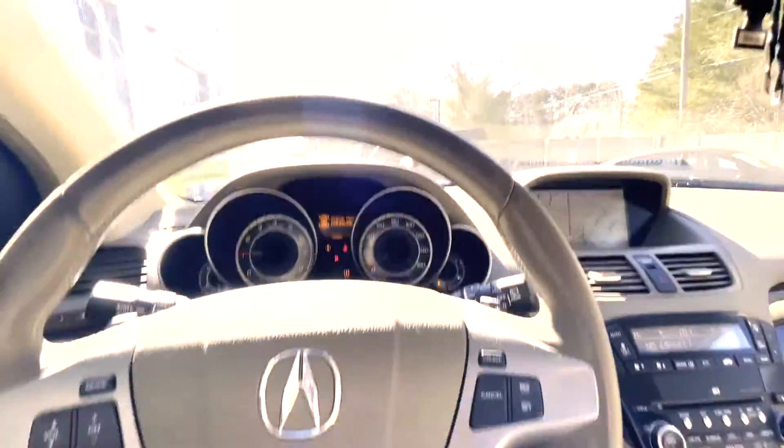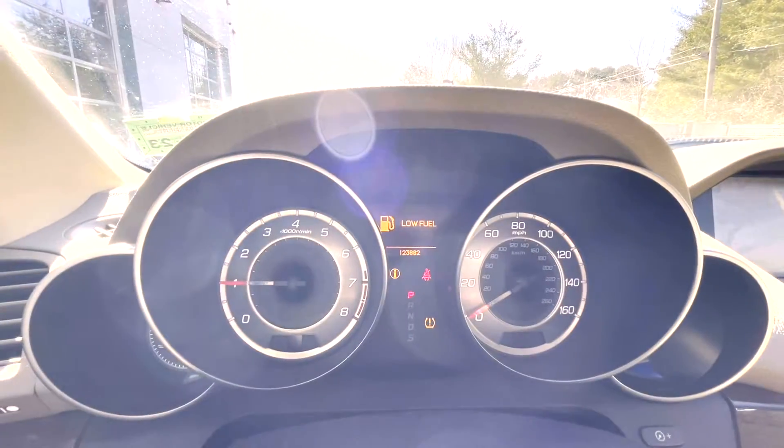Looks like we just got to check the tire pressure — that's not too bad. Just needs a little bit of gas. It's got 123,882 miles on it.